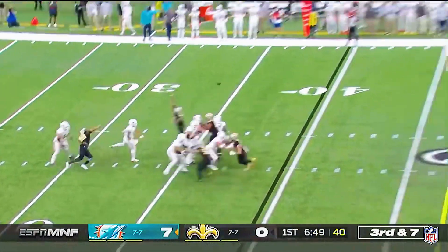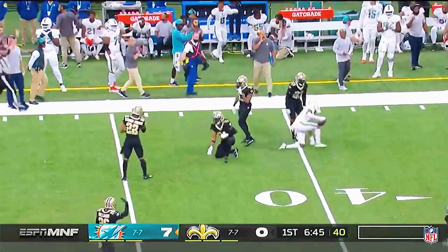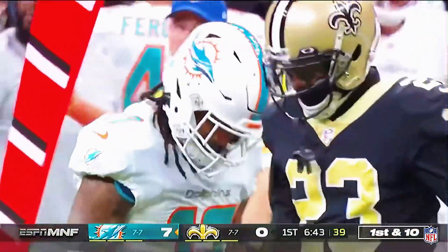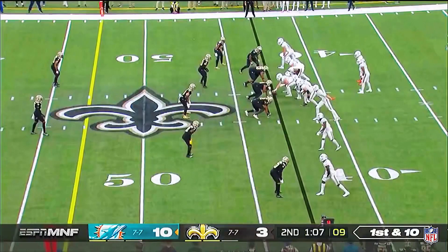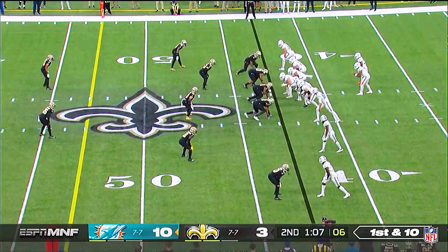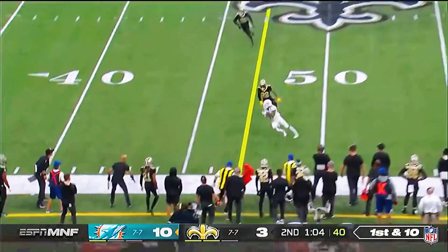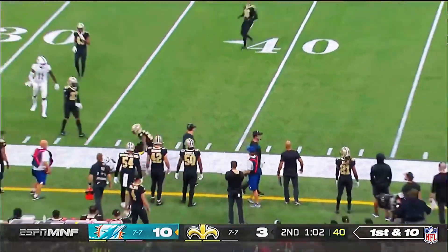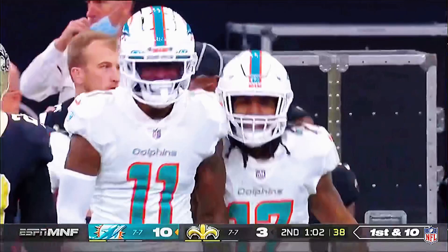Third and seven. Tua loads and fires, and it's Waddle — Jalen Waddle, already his fourth catch of the night, good for 18. You see it here, if they can put another score on the board. Just one timeout left. Tagovailoa throwing on the money for Waddle, seventh catch of the night, and that is significant.